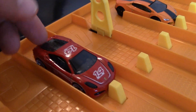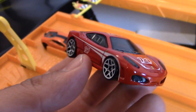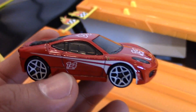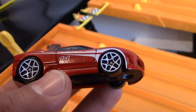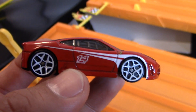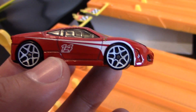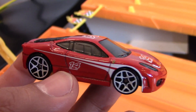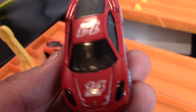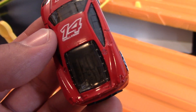First up, Ferrari. We've got the F430 Challenge in its red color scheme — Rosso Corsa would be the official name, depending on which red they use. I love these challenge white wheels; these are awesome wheels. You really don't see these wheels on many Hot Wheels cars — very few of them — but they look amazing.